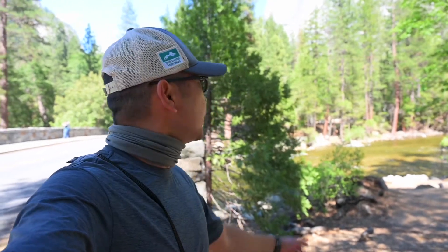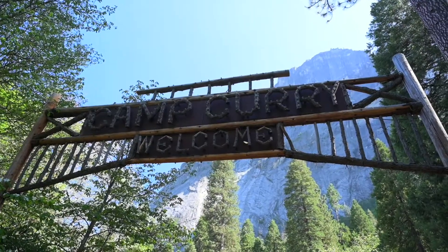We just finished our training hike and we are heading back to Curry Village. Tomorrow we're gonna hike Half Dome — one of the most iconic symbols here in Yosemite National Park, 5,000 feet from the valley. Time to take a rest, eat, wake up early, summit, and go home. Camp Curry!